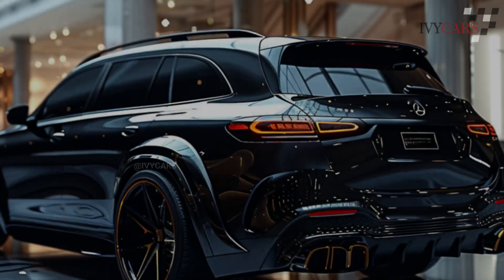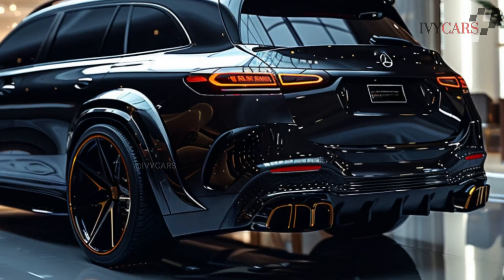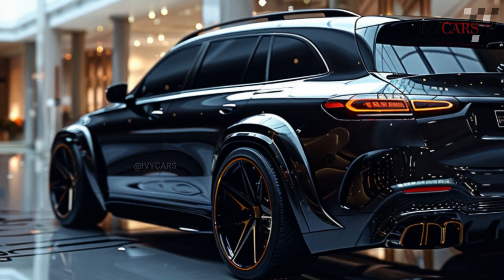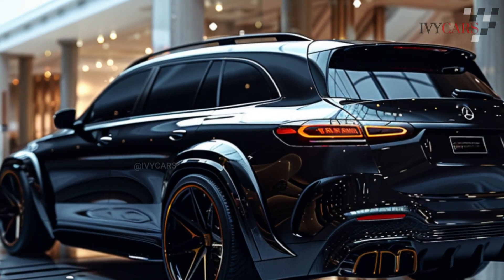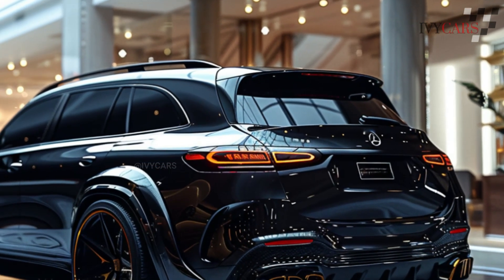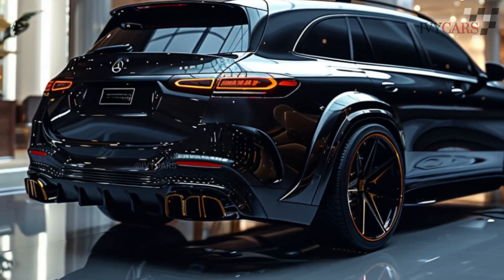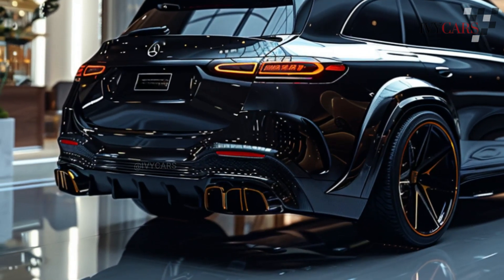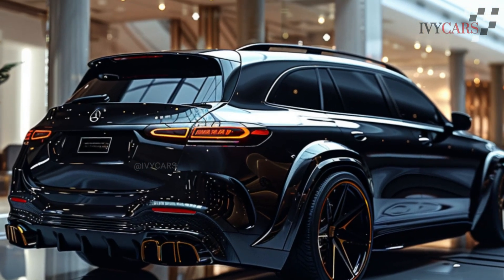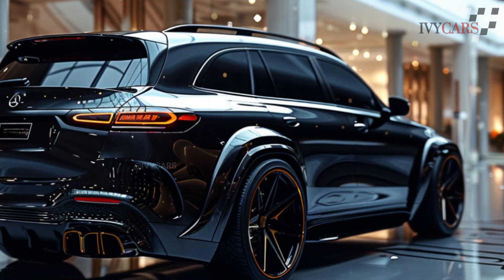The Maybach GLS is surprisingly powerful for a vehicle of its size and weight. Impressively, our test vehicle reached 60 miles per hour in a mere 4.7 seconds. It has a powerful vibe with an abundance of power available in every circumstance. The engine's mild hybrid technology aids in efficient operation, boosts performance, and provides more consistent power delivery.